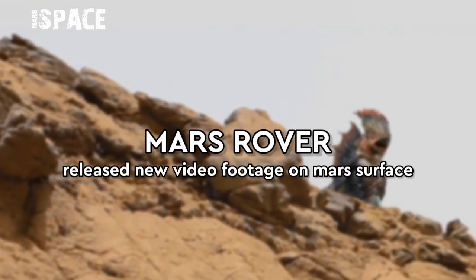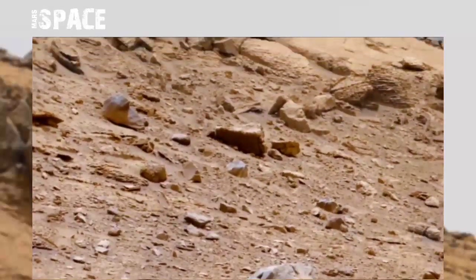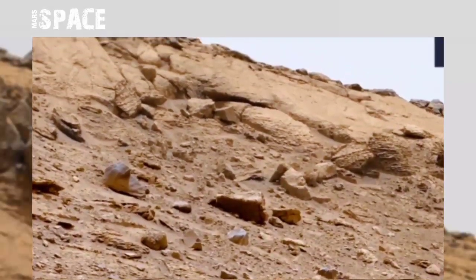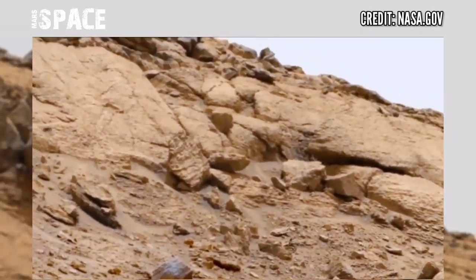Hello everyone, welcome back to our YouTube channel. Mars is best — if you are new, hit that thumbs up and please watch the full video. Here's the new video of Mars from NASA's Mars rover.